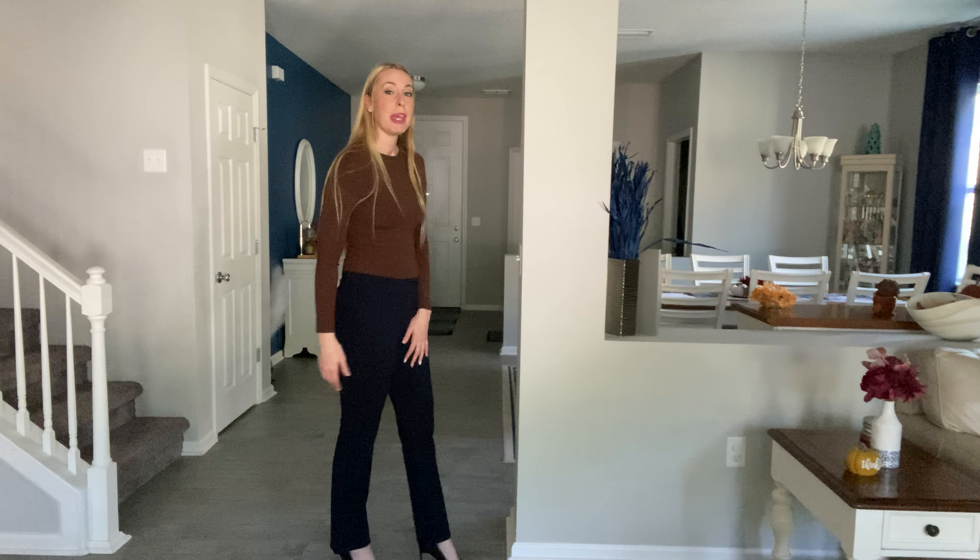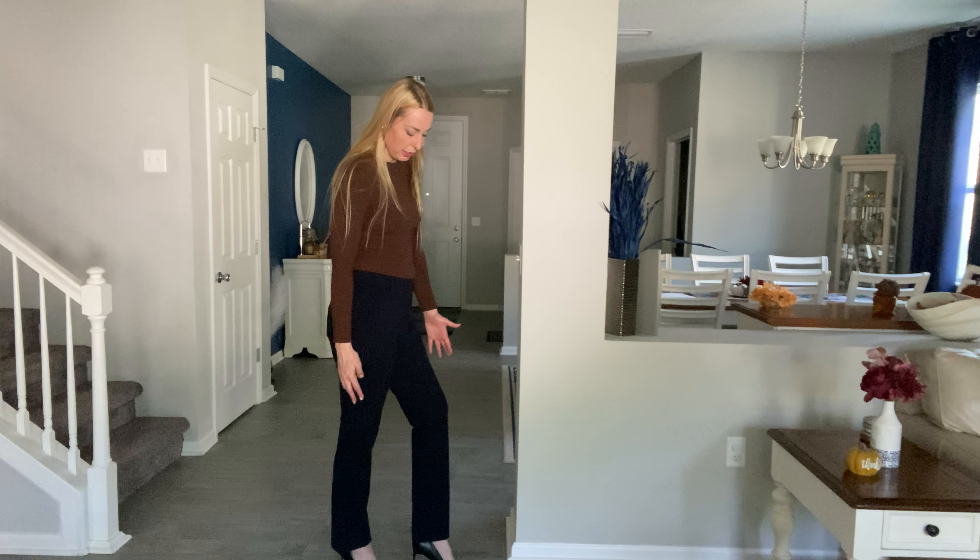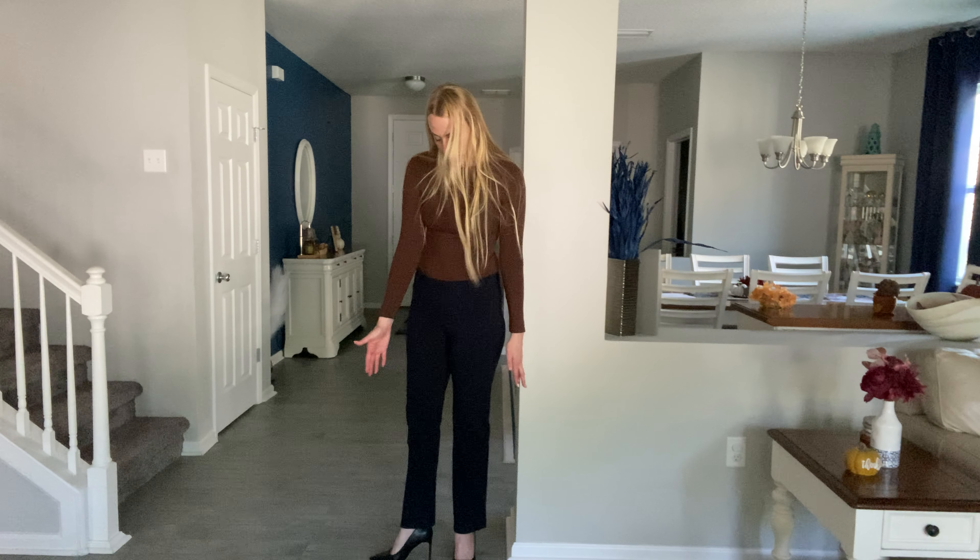You have pockets here in the front, pockets here in the back, and you do have belt loops so you can wear a belt with it if you want to. I'm wearing the navy blue color — they do come in other colors. Super cute, so comfortable and so stretchy. These are more of the fitted leg, which I really like the style.